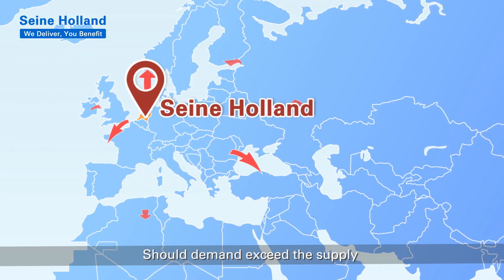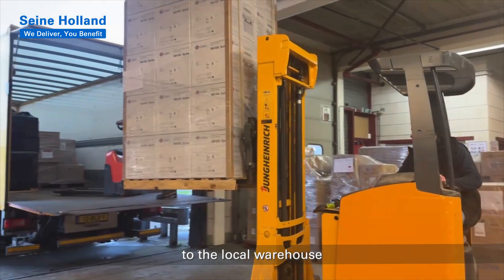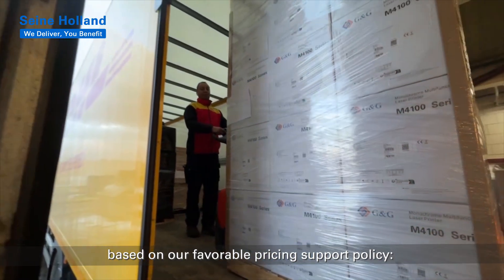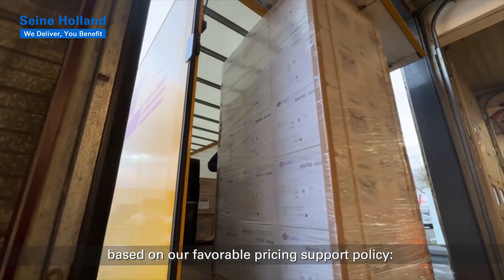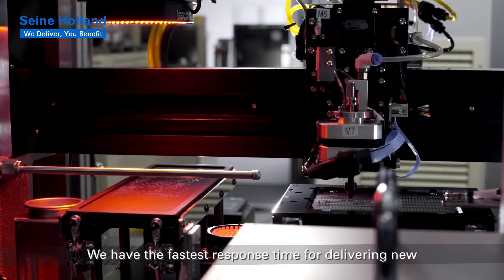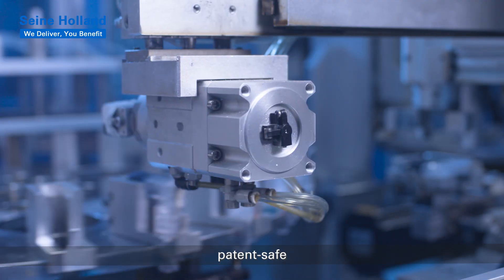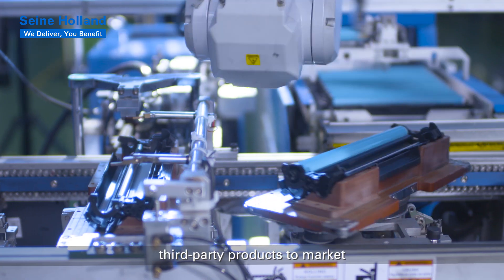Should demand exceed the supply, you can make an emergency delivery directly to the local warehouse based on our favorable pricing. Support policy: Ex-Holland price equals 9-star FOB plus percent. We have the fastest response time for delivering new, patent-safe, third-party products to market.